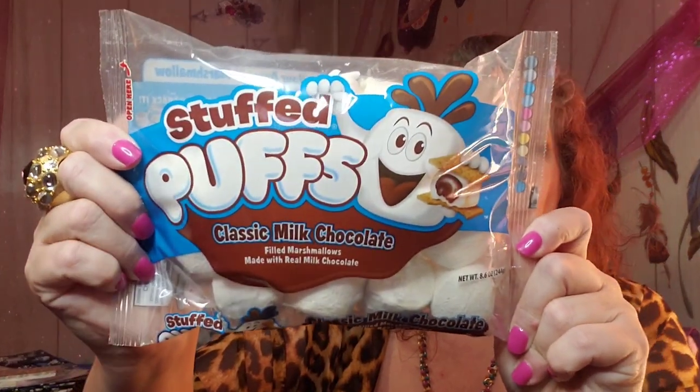Wish list! I got two bags of these - it is the Stuffed Puffs. Classic milk chocolate filled marshmallows, made with real milk chocolate. You have to have these gone by June 2021. If you feel them you can kind of feel something firm inside. It says you can roast it, toast it, bake it, melt it, or snack it - very interesting. I got two of them just because I know they will probably fly off the shelves and won't be able to find them anymore.